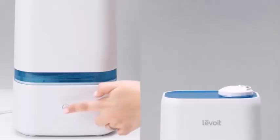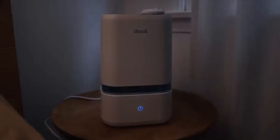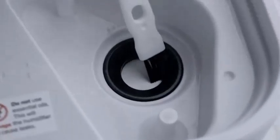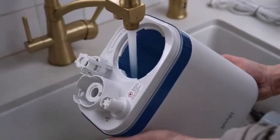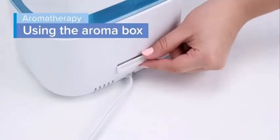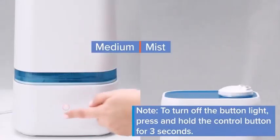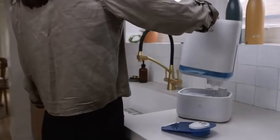People can operate the humidifier with the control panel on the product or by using the provided remote control. The device also has an automatic timer with a 1 to 12 hour range. The humidifier comes with a battery, aroma pads, and absorption pads. It weighs 6.5 pounds with dimensions of 11.3 x 7 x 10.5 inches, and costs about $90.